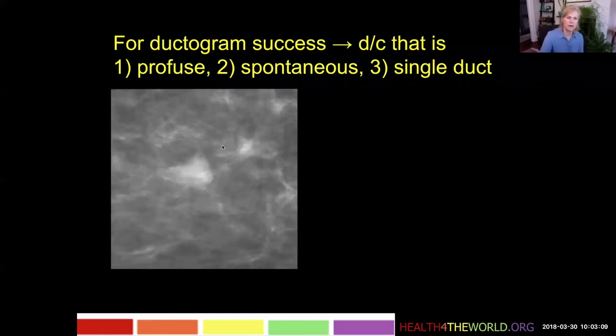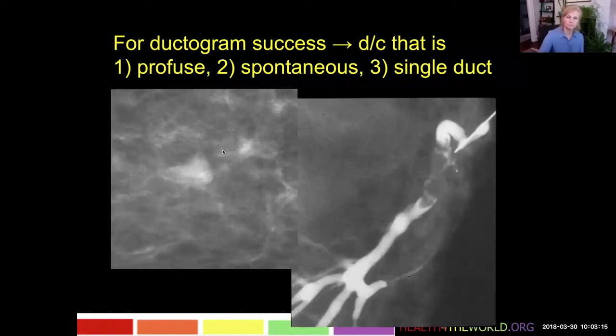Here's an example of a patient with a mammogram that shows a small nonspecific mass. We do ductography and you see the cannula here entering the nipple. We see the contrast coming in, the lactiferous sinus here, and then it hits an obstruction.